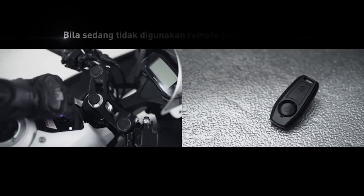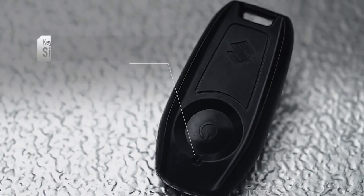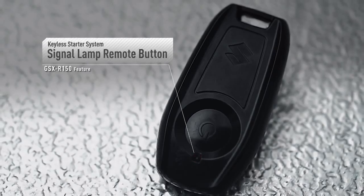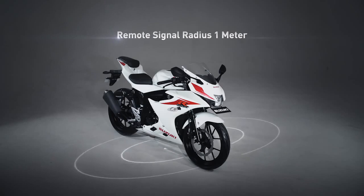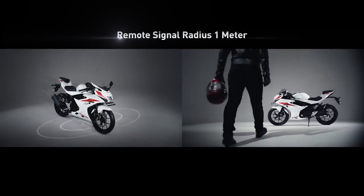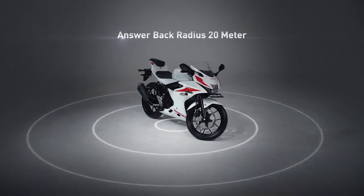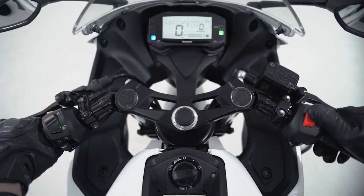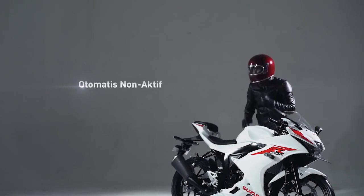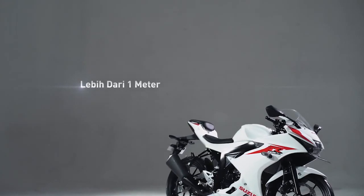Apabila remote dalam radius 1 meter, motor otomatis bisa dioperasikan. Dengan fitur keyless starter, motor ini hanya bisa dinyalakan ketika remote ada dalam radius 1 meter dari motor. Fitur answer back system memungkinkan kamu untuk menonaktifkan motor ini dari jarak 20 meter. Hebat kan guys? Keyless ignition system akan otomatis mengunci apabila pengendara atau remote sudah menjauhi motor lebih dari 1 meter.